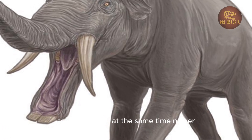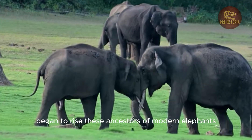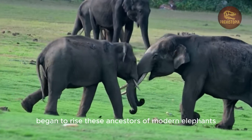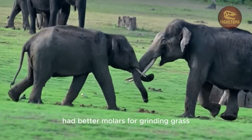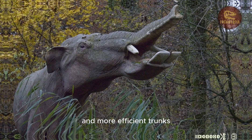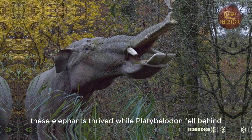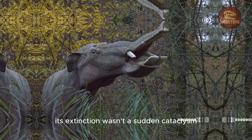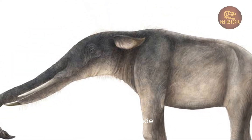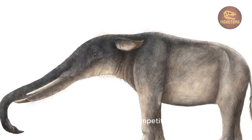At the same time, newer, more versatile elephants — early members of the Elephantidae — began to rise. These ancestors of modern elephants had better molars for grinding grass, stronger limbs for long-distance travel, and more efficient trunks. As grasslands took over, these elephants thrived, while Platybelodon fell behind. Its extinction wasn't a sudden cataclysm, but a slow fade — a species squeezed out by gradual climate shifts and ecological competition.